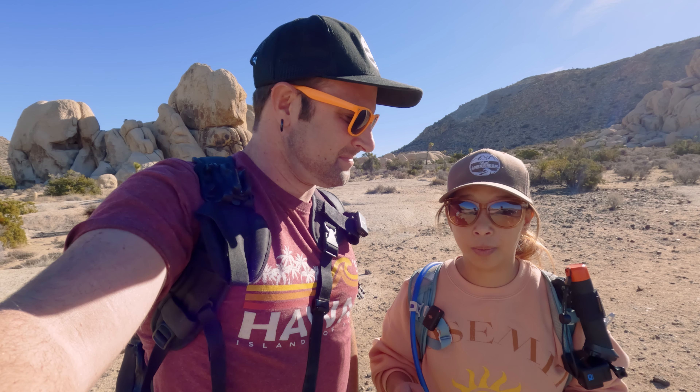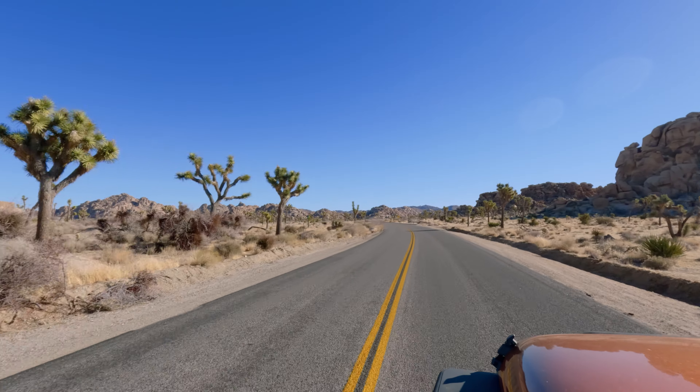Hello everybody and welcome back to another That Adventure Live video. If it's your first time here, I'm Dustin and I'm Vy, and we are coming to you once again from beautiful Joshua Tree National Park. We're actually doing Ryan Mountain Trail today. We've been to Joshua Tree so many times and this is the first time we're going to do this trail.